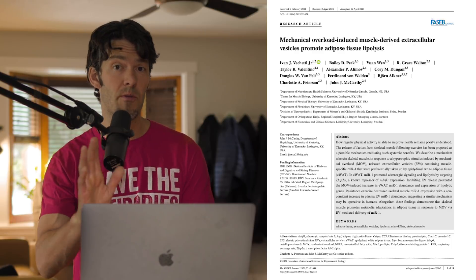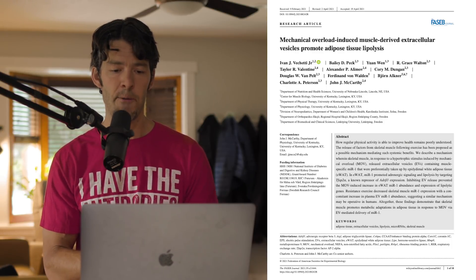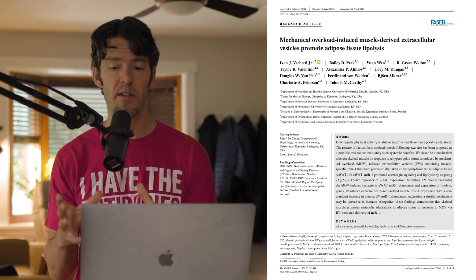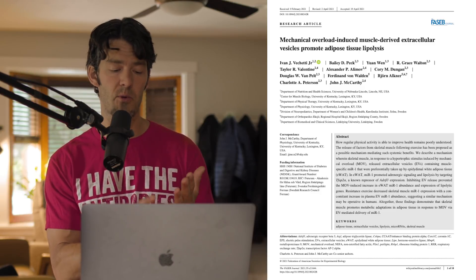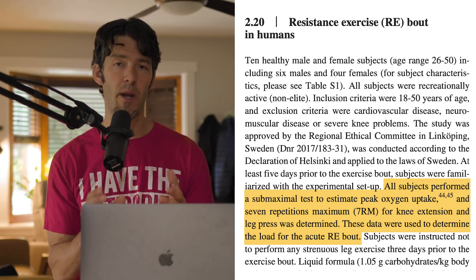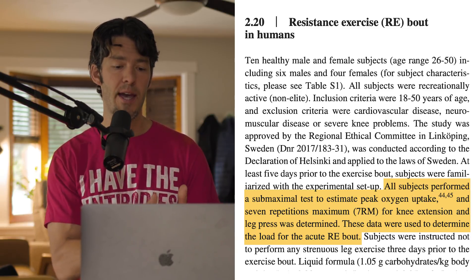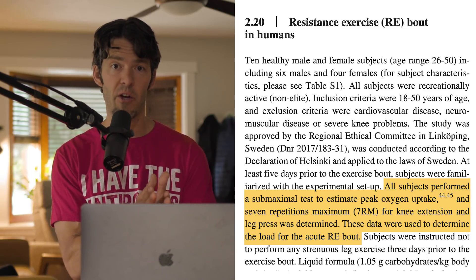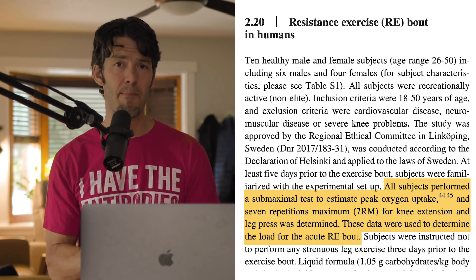This is a very fascinating study, and what's unique is it was a mixed gender study with over 20 volunteers. What they instructed the study subjects to do was find their one rep max on a leg extension and a leg press, and then figure out what their seven rep max would be.